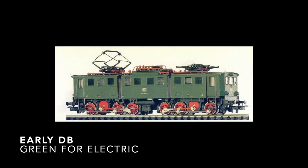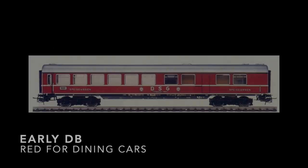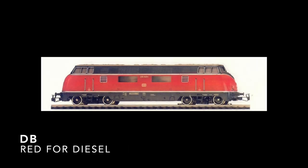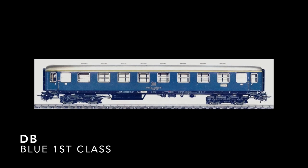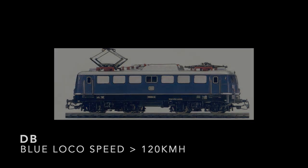So that's black for steam, green for electric, green for passenger coaches with an exception for some dining cars which were red and rail buses which were also red. The red livery was also applied to diesels as these were introduced a bit later on. A blue livery was applied to first-class passenger cars. When electric locomotives became a bit faster, a blue livery was applied to those reaching speeds of over 120 kilometers an hour. So all pretty utilitarian and more an internal classification tool than a marketing tool.